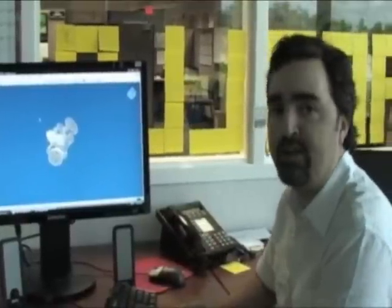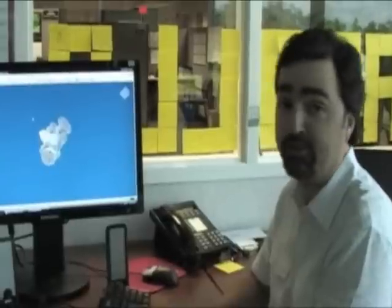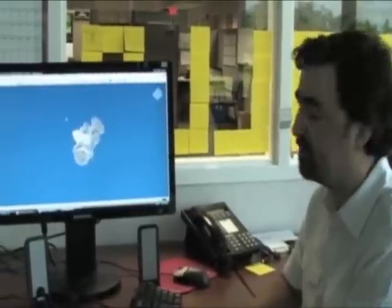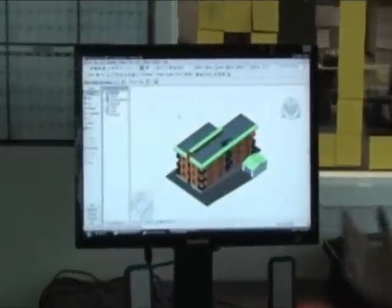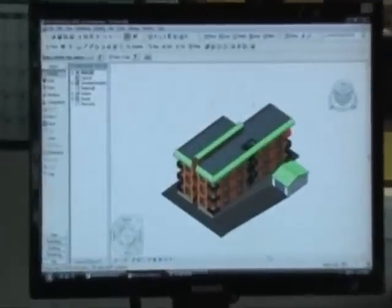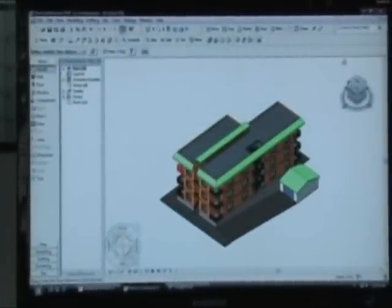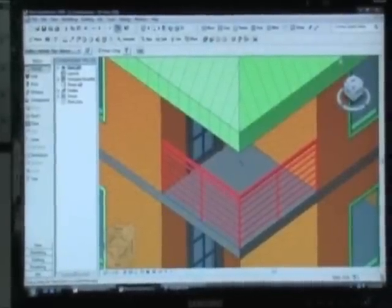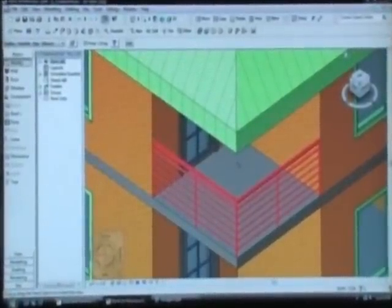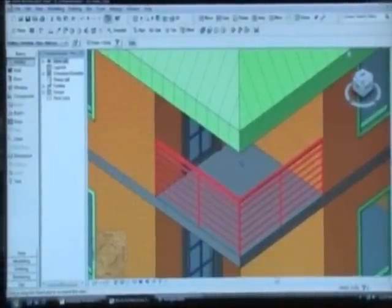Next, I'm going to show you Revit. Revit is an architectural application from Autodesk — it's also Direct3D-based. In this case, I have a building model and I can browse around and see the different details of the building. Again, the 3D rendering has been done on the server by the GPU through the Direct3D interface, and the bitmap is sent over the wire.